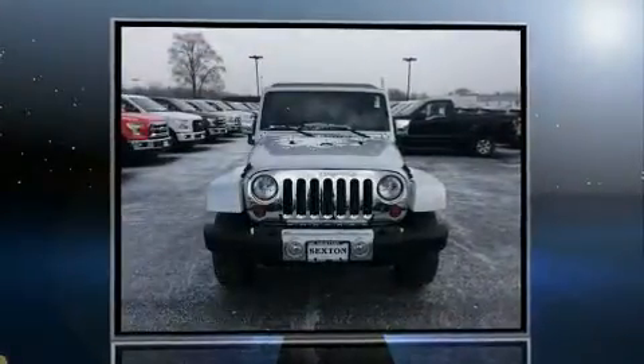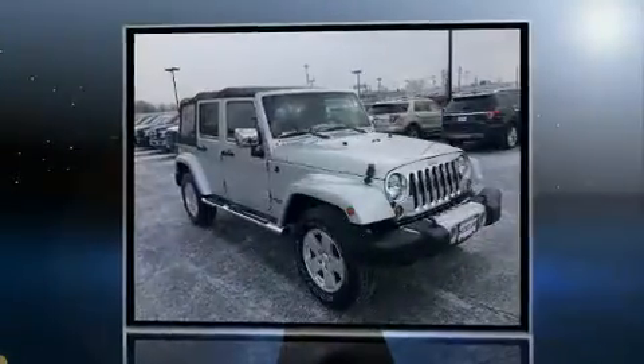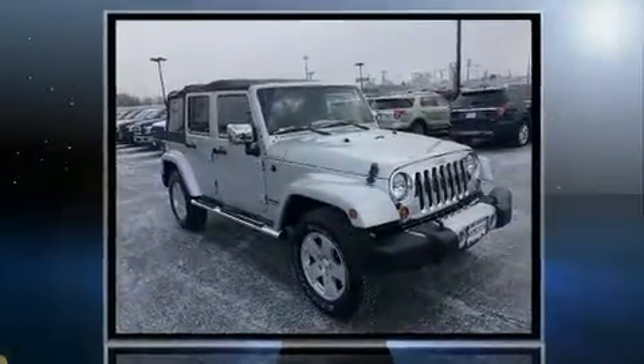You can expect a lot from the 2011 Jeep Wrangler Unlimited. With fewer than 35,000 miles on the odometer, this four-door sport utility vehicle prioritizes comfort, safety, and convenience.